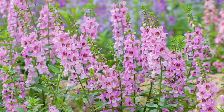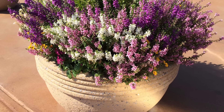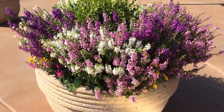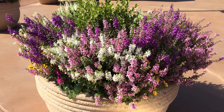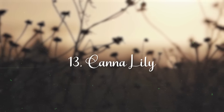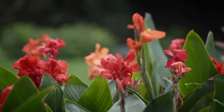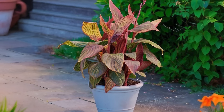Angelonia. Due to the shape of its flowers, it is often called a summer snapdragon and is one of the best flowering plants for full sun. This lovely heat-resistant plant is usually grown as an annual, and the flowers are available in blue, green, orange, pink, red, white, and yellow colors.